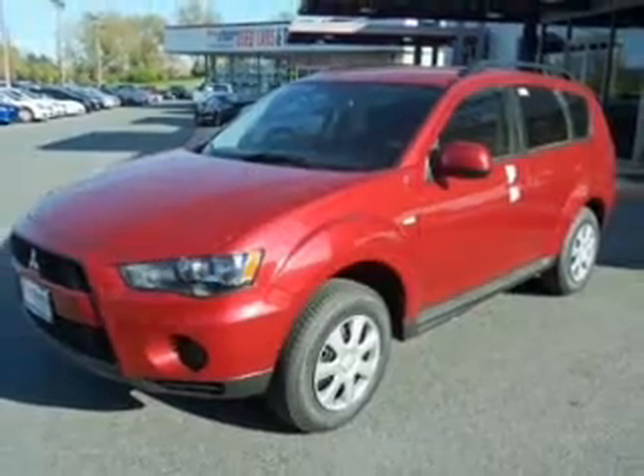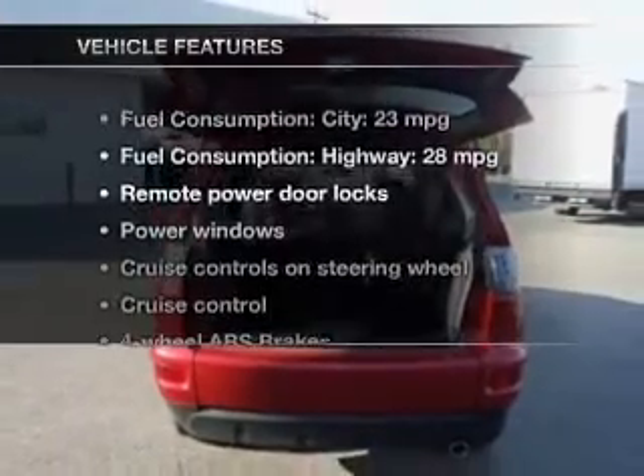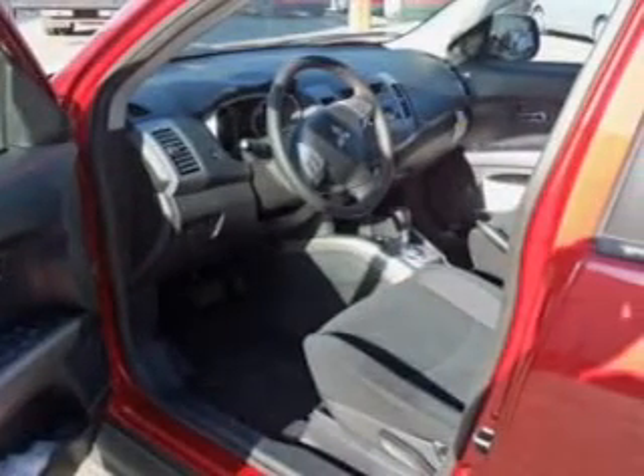The anti-lock braking system will help deliver you safely to your destination. And with these notable features, you won't want to miss out on the opportunity to own this amazing ride. Power door locks, power windows, cruise control, and an AM FM stereo with a CD player.